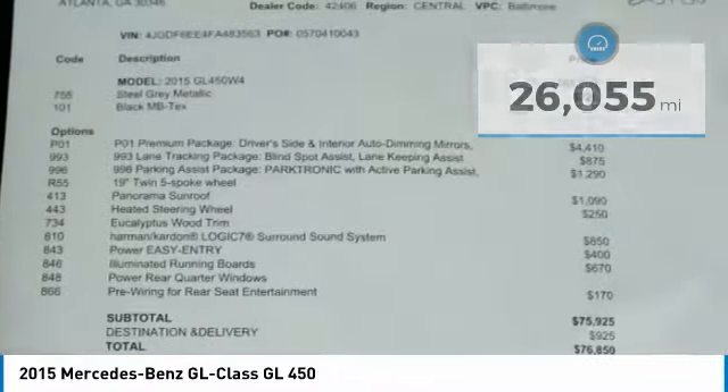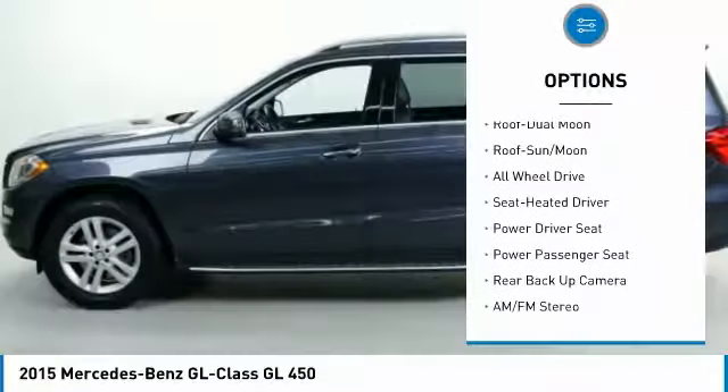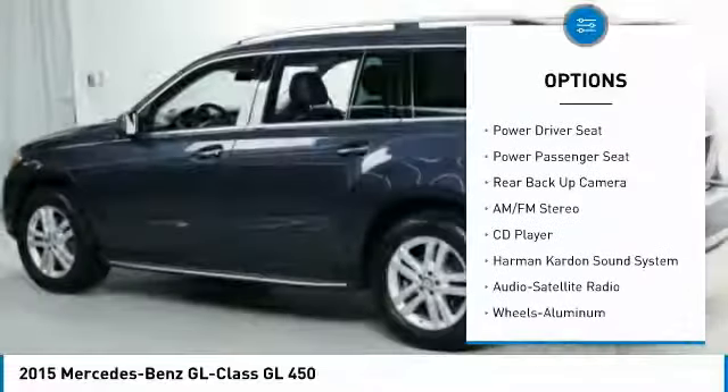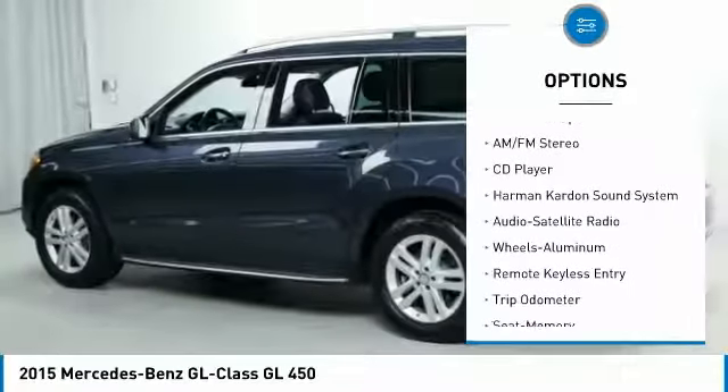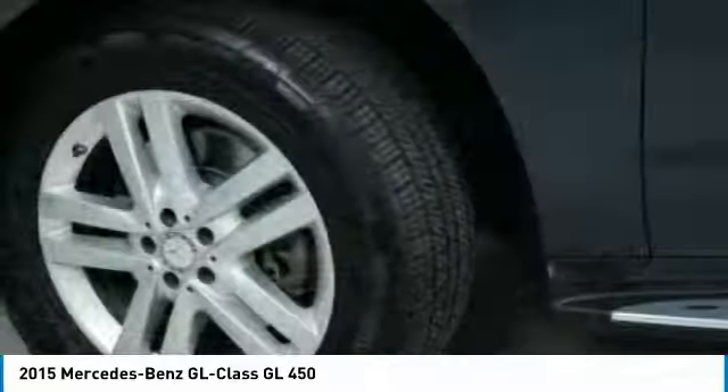Here are some of this vehicle's great options: all-wheel drive, third-row seat, power passenger seat, running boards, Harman Kardon sound system, traction control, anti-lock braking system, backup camera, and navigation system.